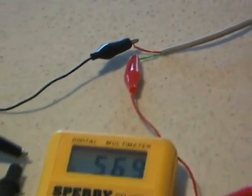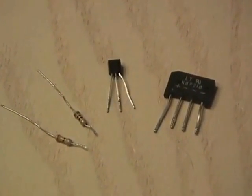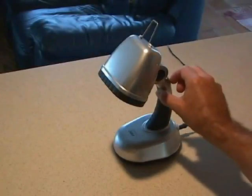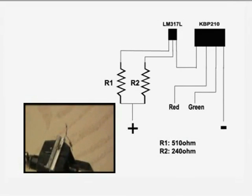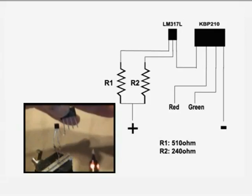In my case, it measured around 57 volts. After some bench testing, I discovered that all you need are four components to use this power source. My test subject is this LED light I picked up at Walmart. I began assembling the small circuit using the two resistors, the regulator, and the bridge rectifier.